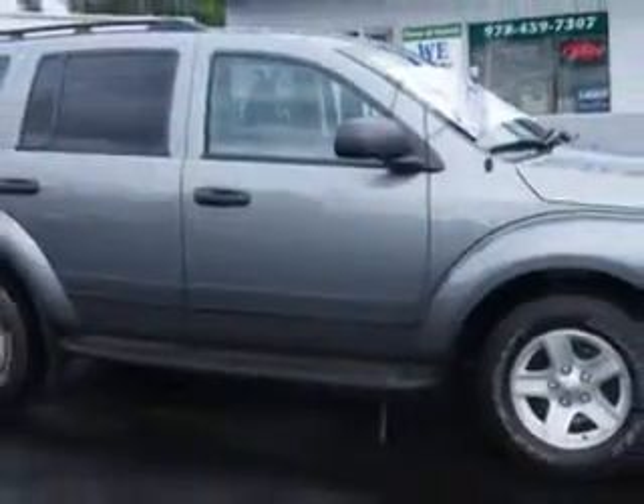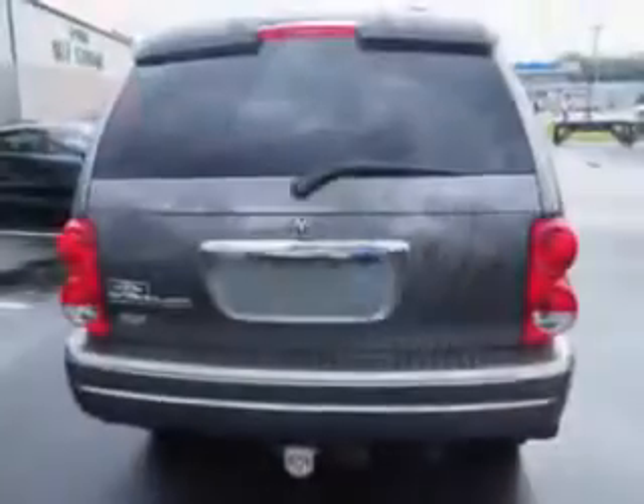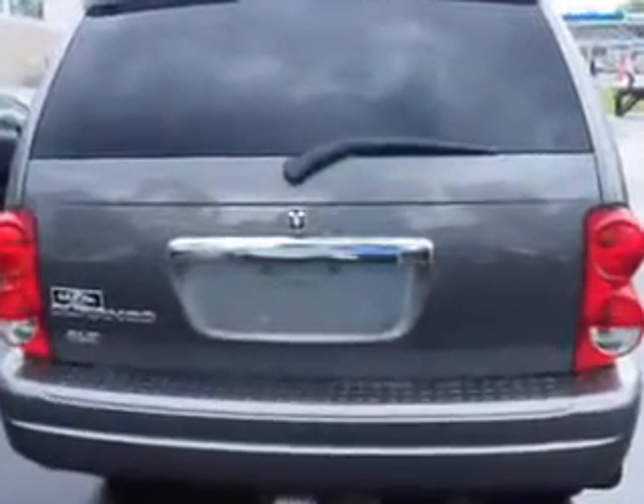Check out this mineral gray metallic clear coat '06 Dodge Durango SUV 4x4 SLT, equipped with an 8-cylinder engine and an automatic transmission with only 92,289 miles.